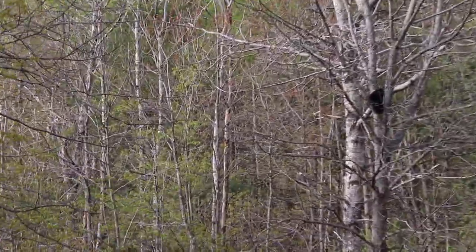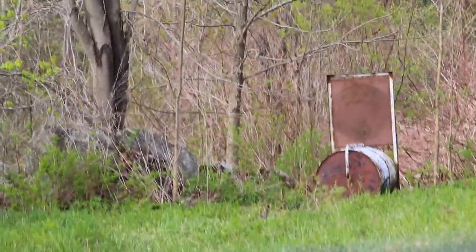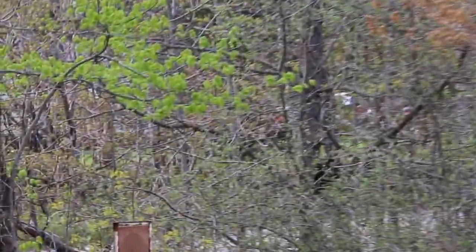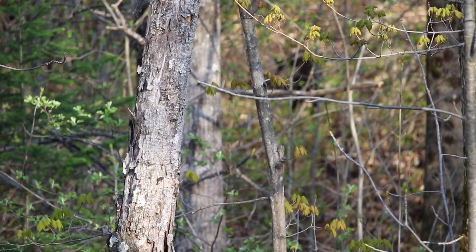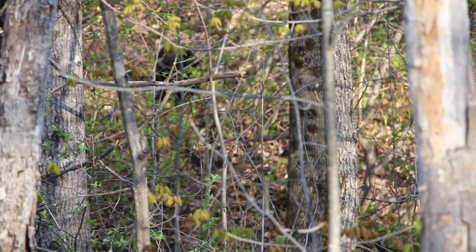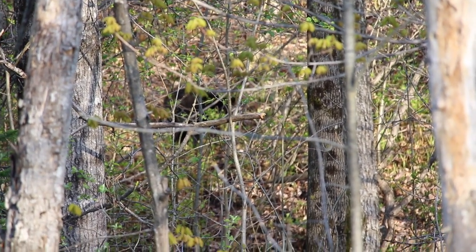You guys see the bear cub? Hanging out in the tree. And we've got the bear trap right there. He's just eating whatever. We found something.